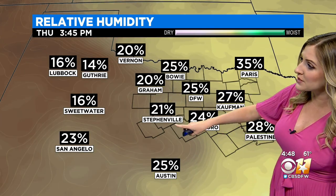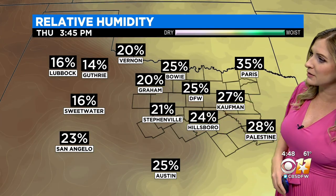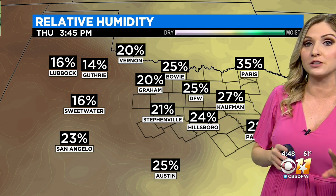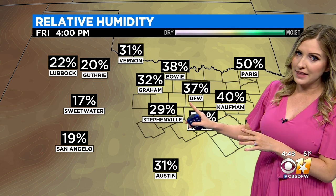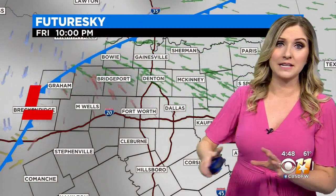The wind is going to pick up into Thursday and Friday as well. Here's Thursday afternoon — you see that humidity around 20 to 21%, especially to the west of I-35. And then into Friday as we wait for our next cold front to arrive, that's going to be one of the breezier days as well. So please avoid burning over the next couple of days.